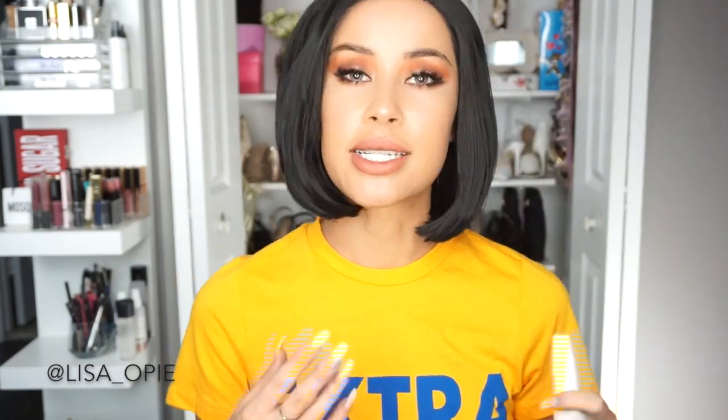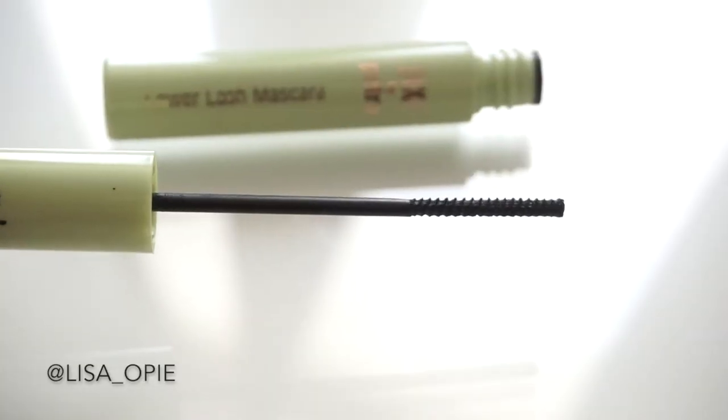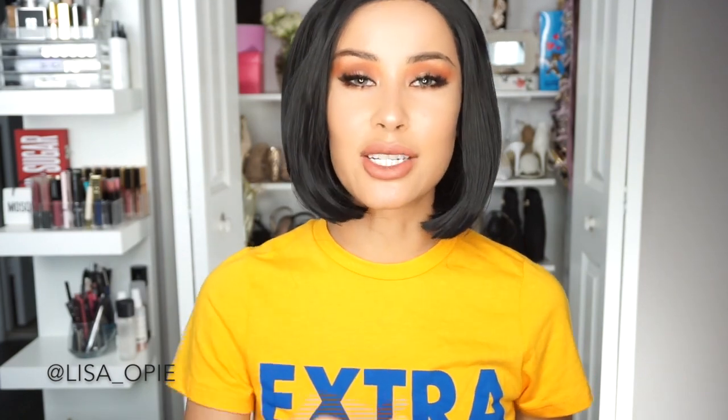A great drugstore version of this lash primer is the CoverGirl Lash Blast Primer. You can get this at any drugstore and it pretty much works exactly the same way. Also, Pixi by Petra has an amazing lower lash mascara. If you really want to work those lower lashes, this small applicator works perfectly — it doesn't get in the way, you're not going to poke yourself in the eye, and you can really get that definition on your lower lashes.